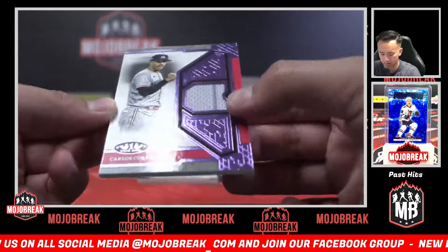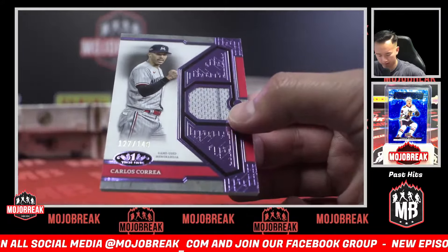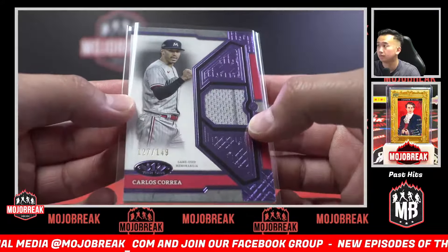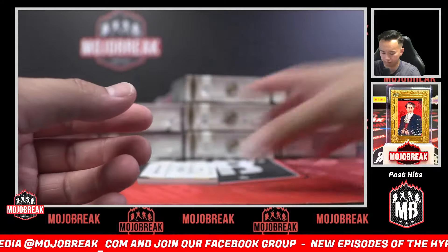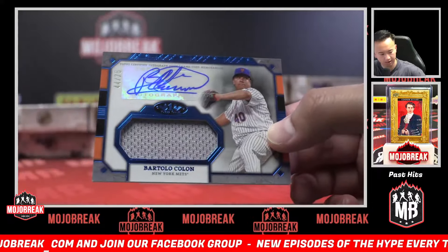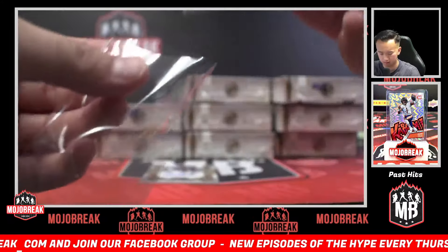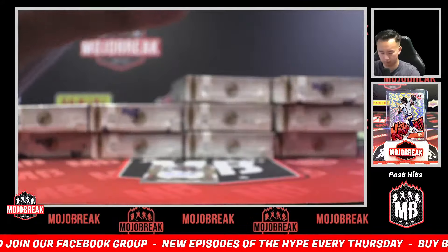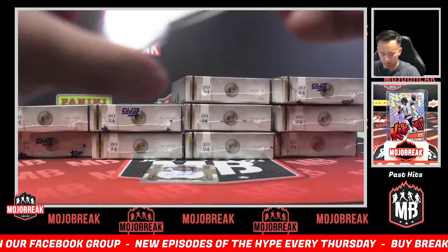New team — last spot Mojo. That is out of 149, Carlos Correa. And how about a relic auto out of 75 for the Mets — Bartolo Colon, relic auto for the Mets! Beautiful cards, man.